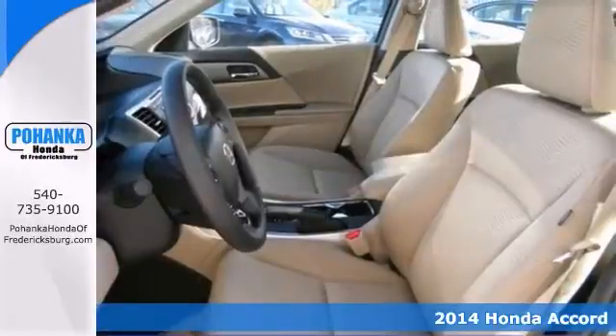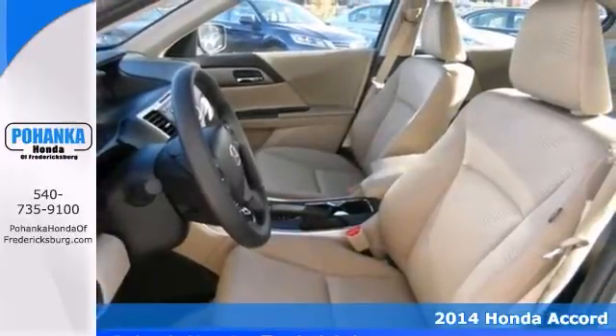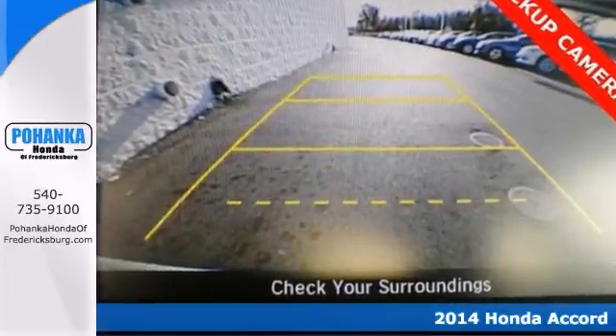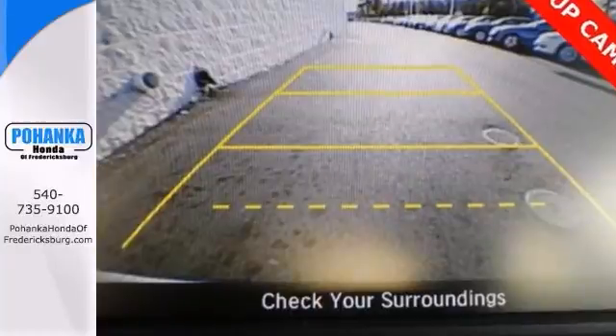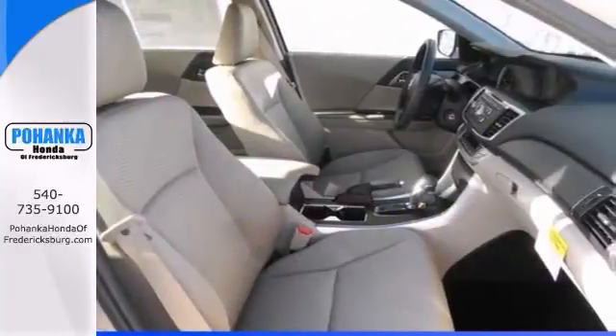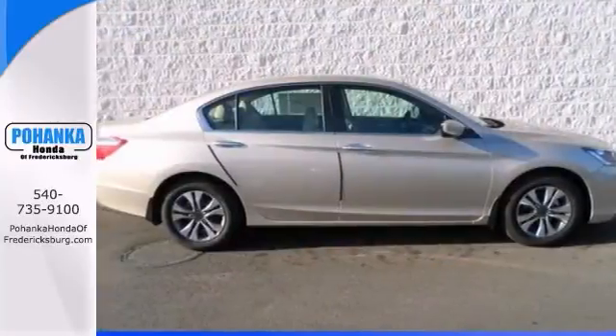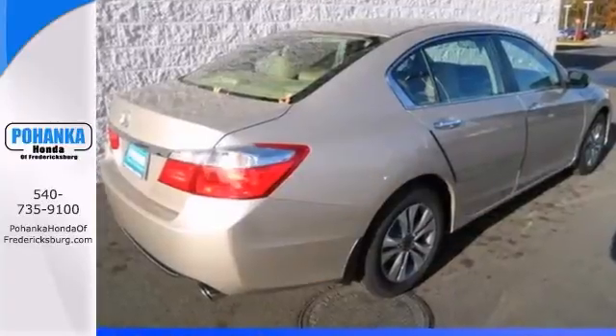Are you looking for a terrific value in a vehicle? Well, with this stunning looking 2014 Honda Accord, you're going to get it. You out enjoying this great vehicle would be so much better than it sitting here proving nothing on our lot. It's ready each and every time. Come let it show you.